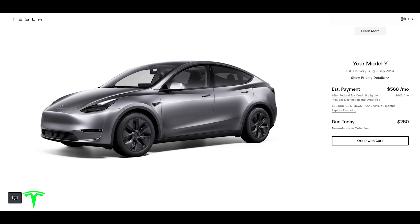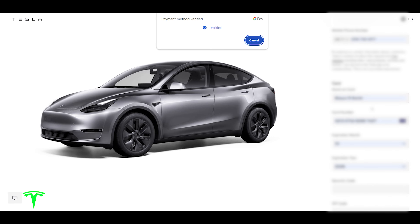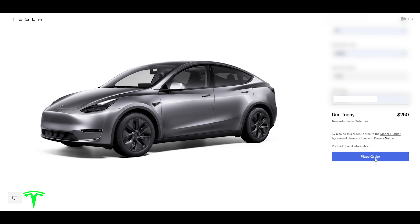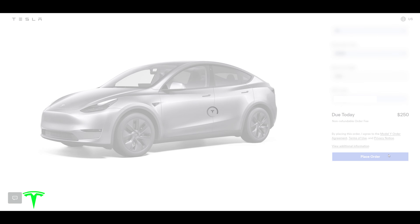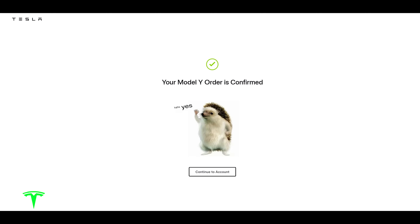We're going to go ahead and do order now. All right, here we go — place order. Five, four, three, two, one. Model Y order is confirmed — we're going to get one!